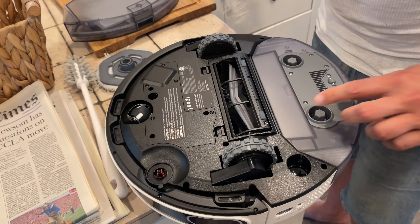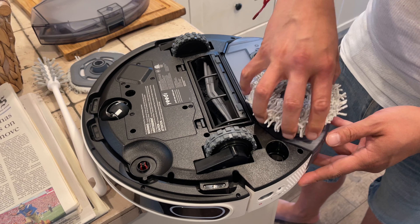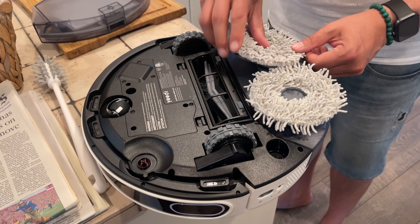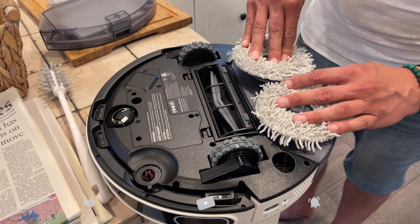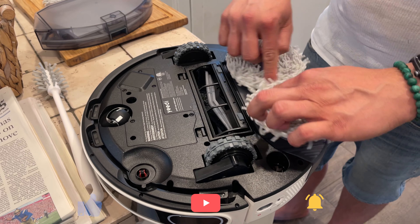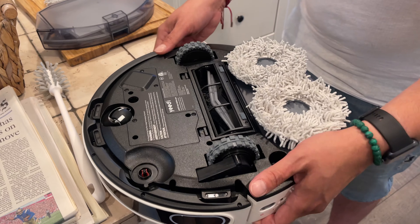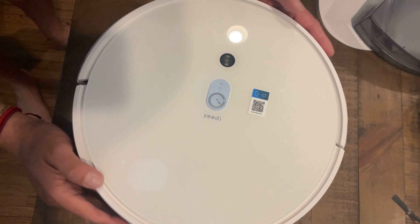The two mopping pads are triple layer and they actually have a force that presses them with 10 newtons down onto the floor. Pressing down with 10 newtons of force really makes a difference. Not only that, but the vacuum spins with 180 revolutions a minute — that's massive cleaning power in a small package.